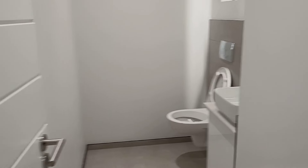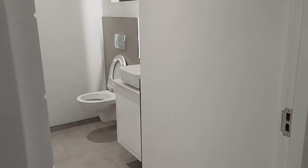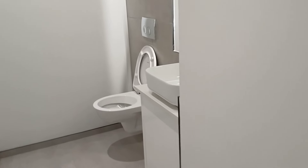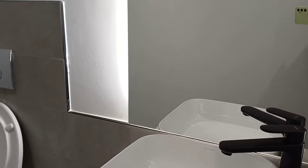Bathroom - I think this is the guest bath. Yes, this is the guest bath. That's a nice size. Looks like there are lights behind the mirror.